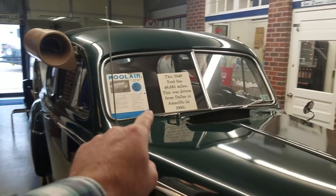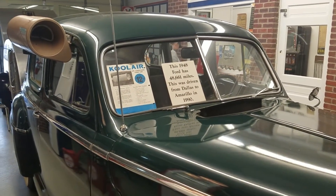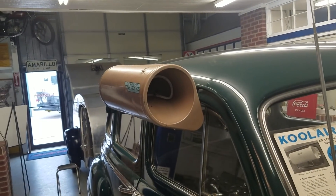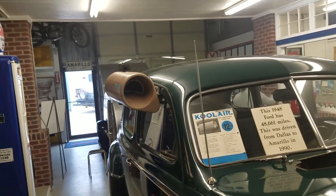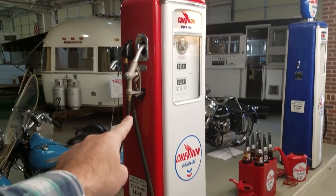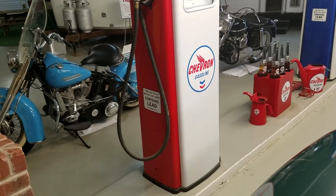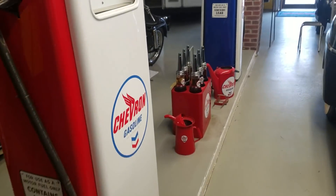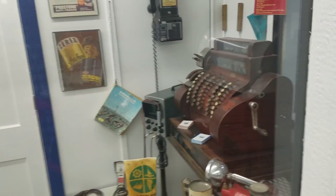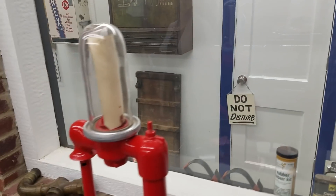This is a 1948 Ford — it has 48,661 miles. This was driven from Dallas to Amarillo in 1990. This is the old air conditioning — the car cooler. Imagine that, it looks like a cannon. People would freak out if they saw that on the road now. Got these old gas pumps with the globes on top, in really good shape. Old cash register. Some of these look so familiar — from the old station.